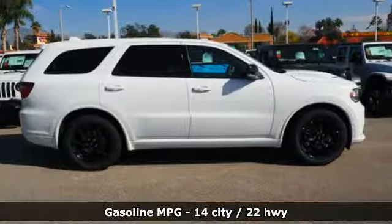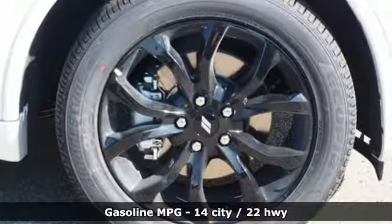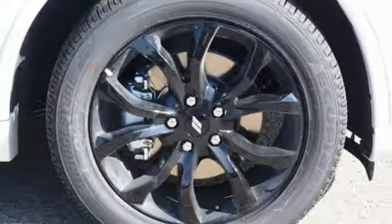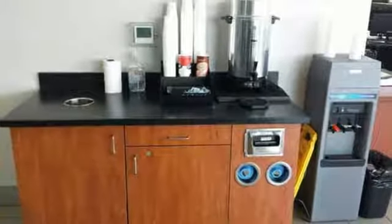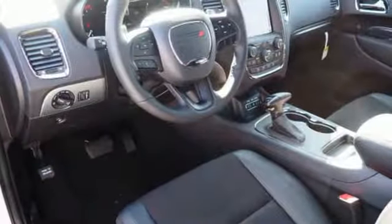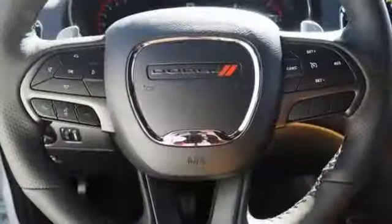V8 engine, heated bucket seats, integrated navigation system with voice activation, configurable instrument gauges, dual-zone climate control, doors and push-button start proximity key, streaming audio, aluminum wheels, Wi-Fi hotspot and power heated mirrors.